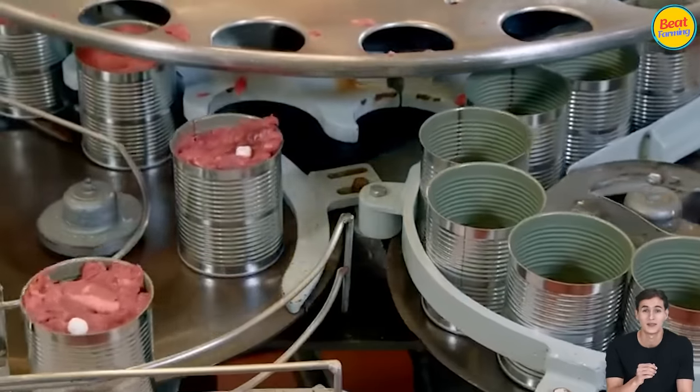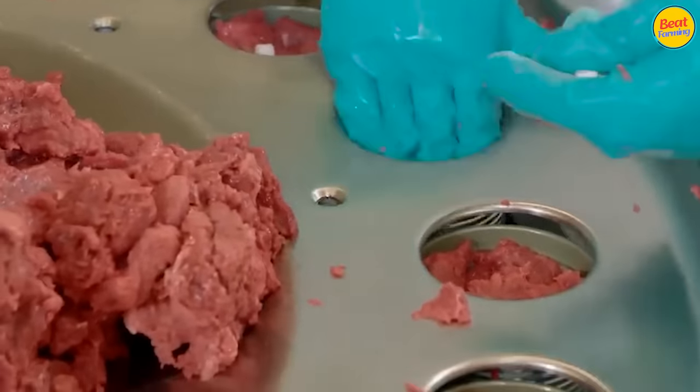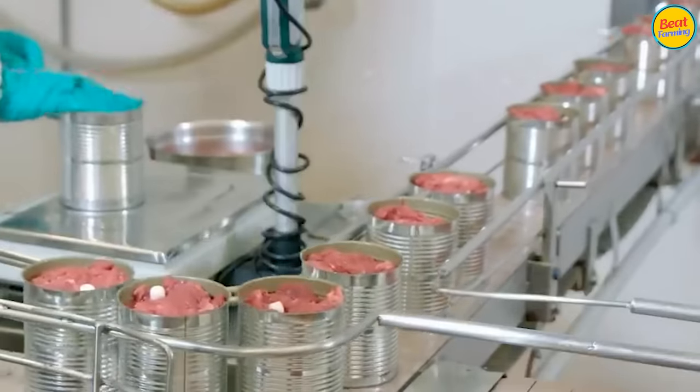Surely many of you have eaten canned foods before, right? And how do you feel about their taste? Today, let's explore the canned pork production factory together.